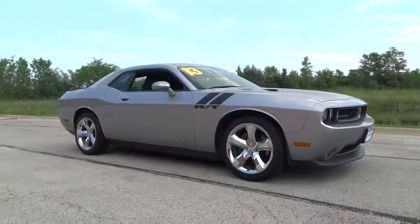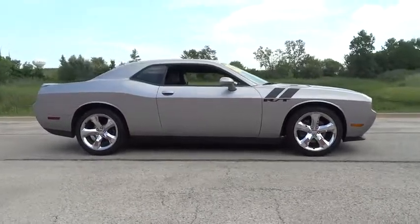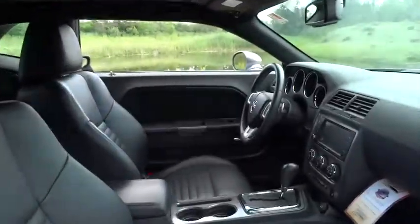The 2013 Dodge Challenger. Rated most appealing mid-sized sport car by J.D. Power and Associates, the Dodge Challenger delivers on style and performance. It's powerful, practical, and efficient.